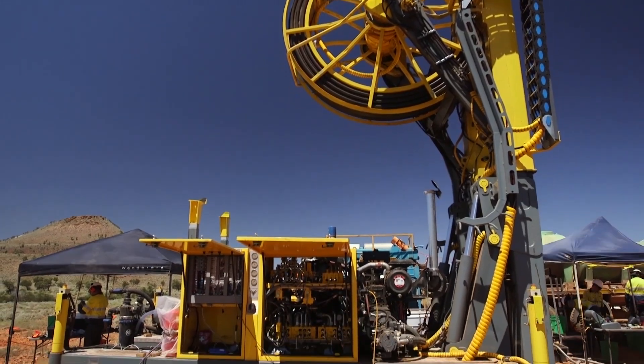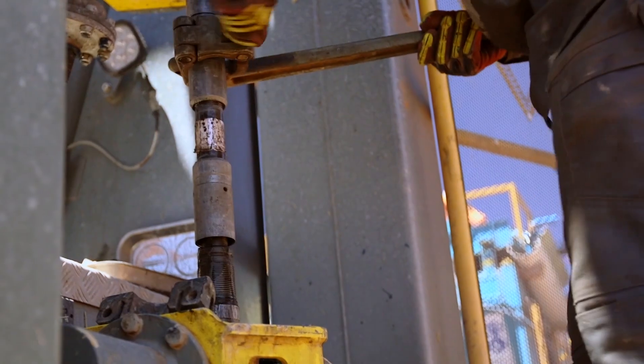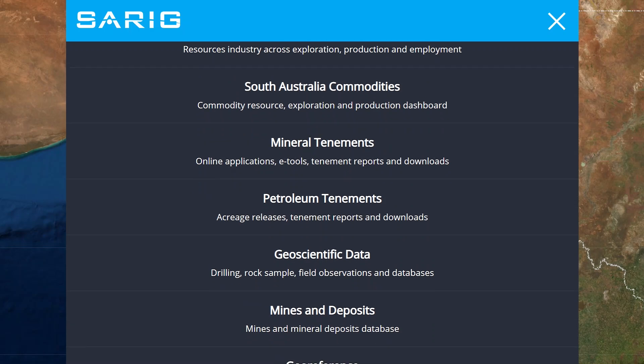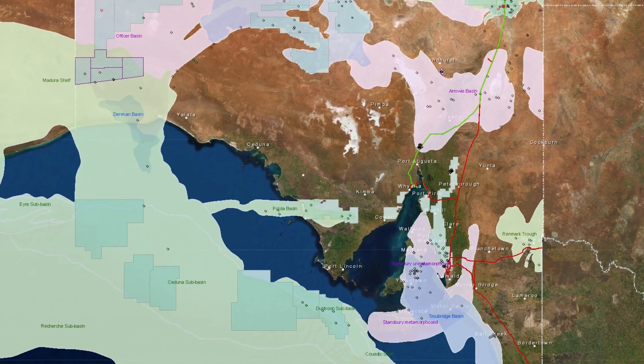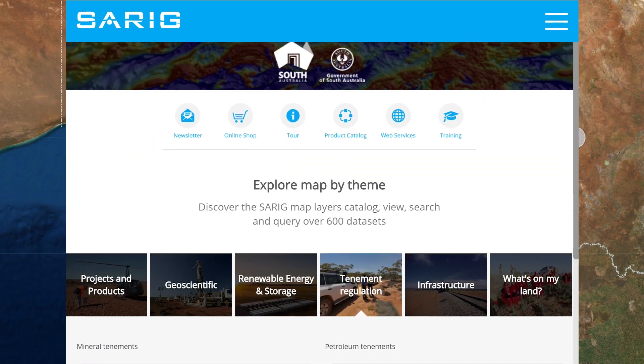It is playing a vital role in helping unearth a growing number of discoveries and highly successful ventures developed for industry, research and the public. It provides global access to South Australia's key geoscience, mining, petroleum and exploration project information and offers a streamlined portal to do business.